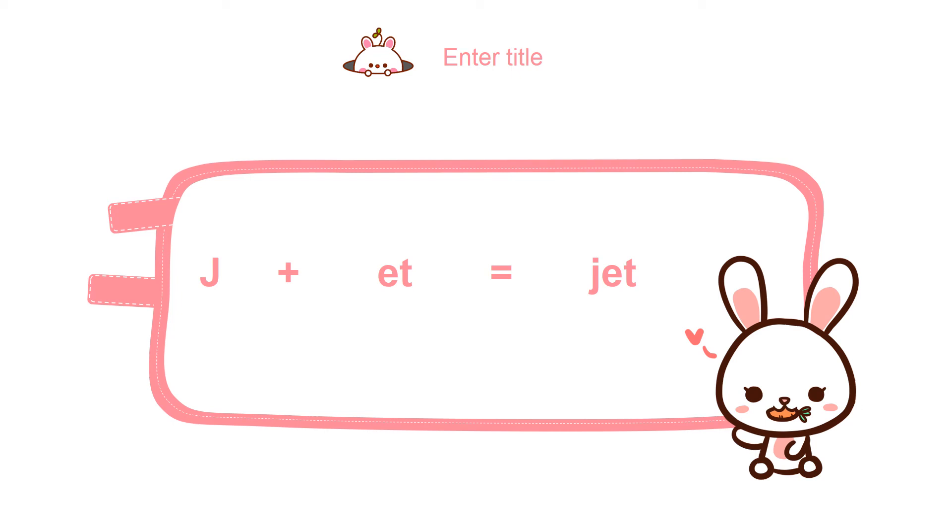Have you seen a jet? Do you want to see a jet? Here you can see the jet. Let's make sentences with jet: This is a jet. The color of my jet is blue.